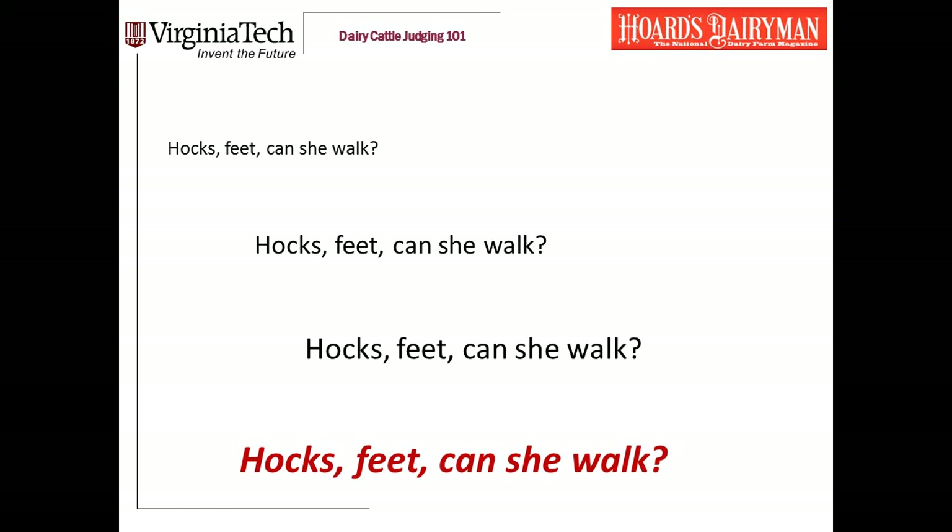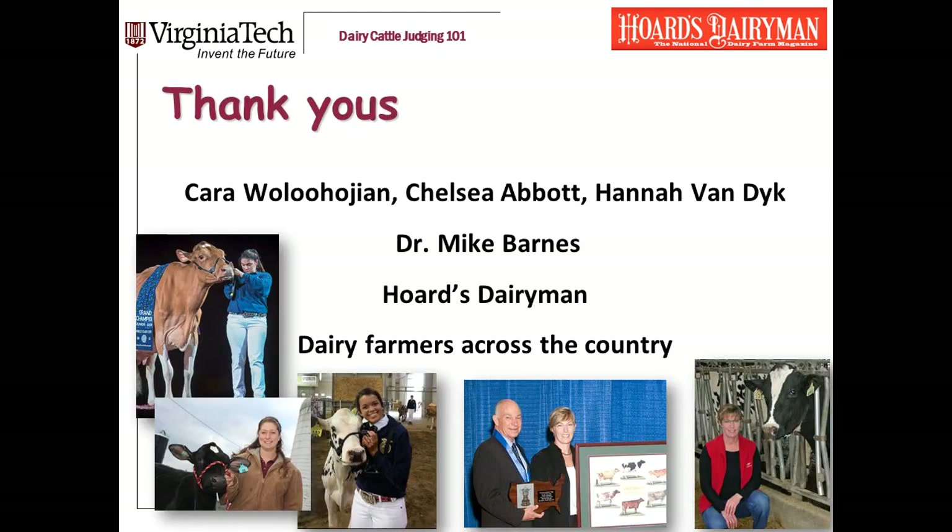Within feet and legs, here's my mantra: hocks, feet, can she walk? Hocks, feet, can she walk? I hope that this presentation has been useful to you and that you'll go to our YouTube channel and watch some of the others that we're posting.